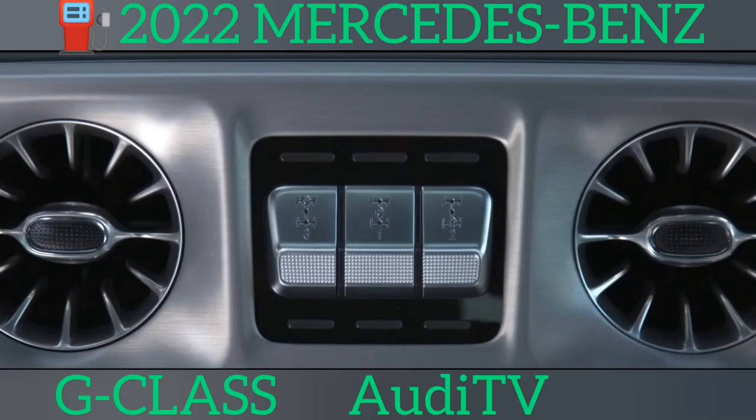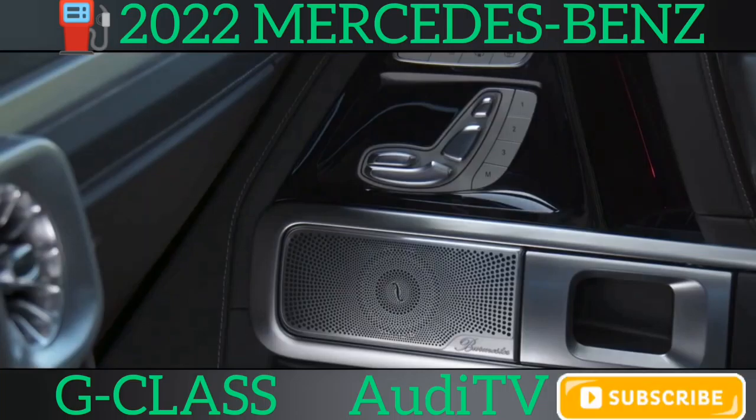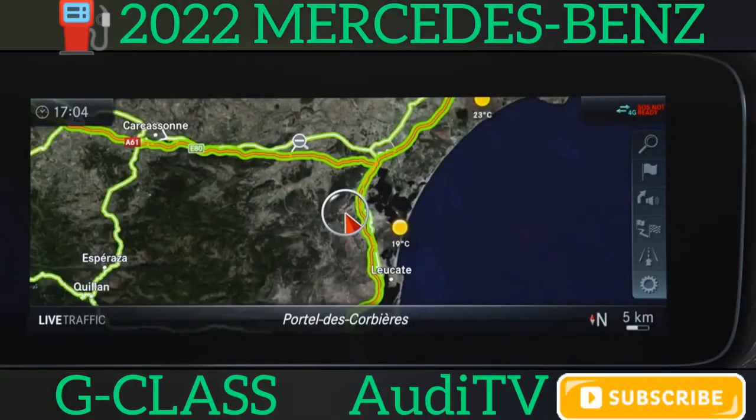The G-Class's huge body means it has absolutely masses of room inside, but its lofty ground clearance means elderly and less mobile passengers may struggle to climb in.